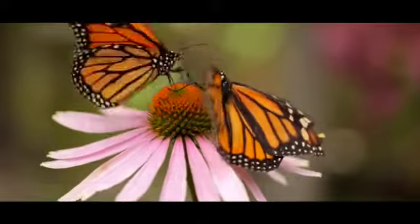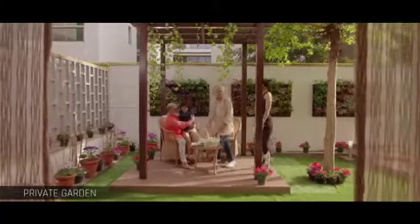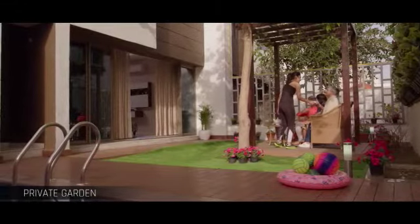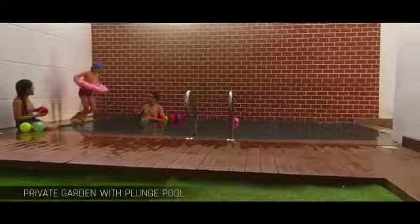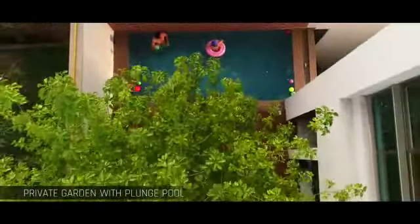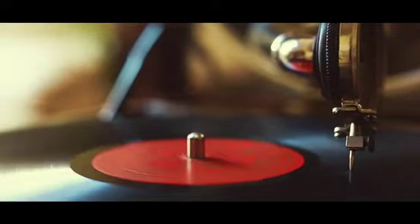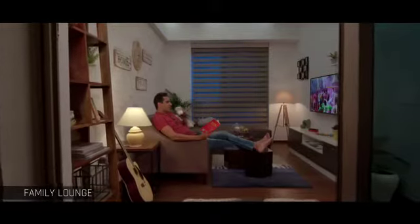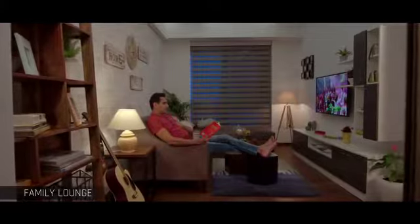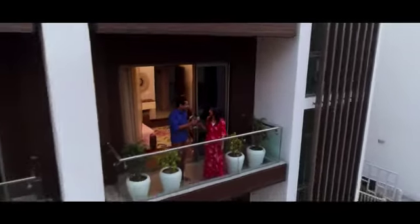Steal moments of joy with the family in your very own delightfully green private garden. Splash with loved ones in a plunge pool and wash away the rest of the world. Nourish your soul with things you love, and stop the clock in a specially created family lounge — it's time you'll savor the European way of life.